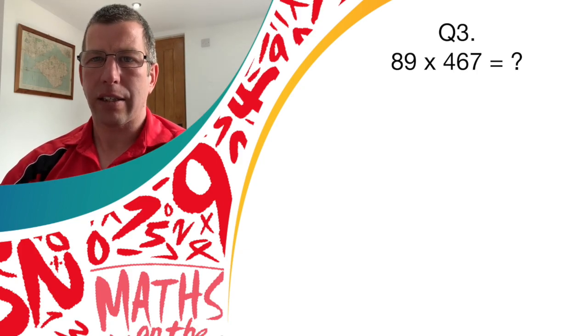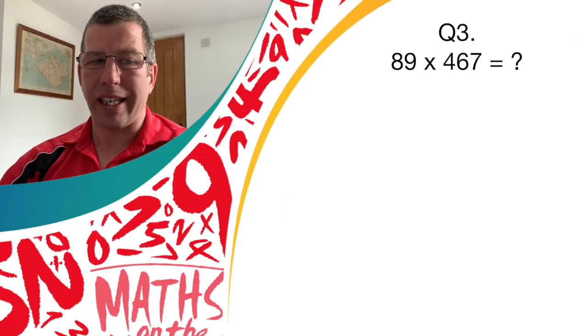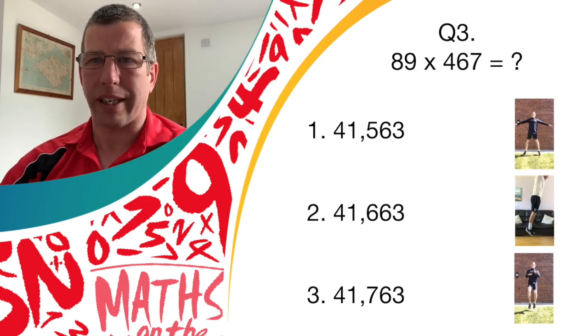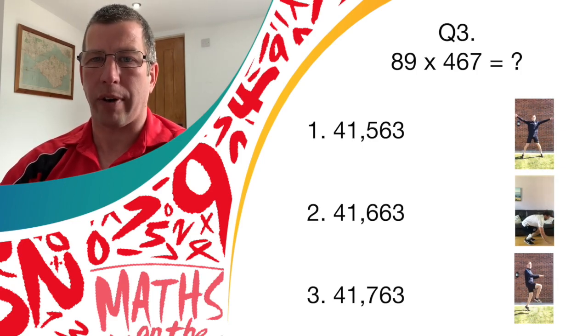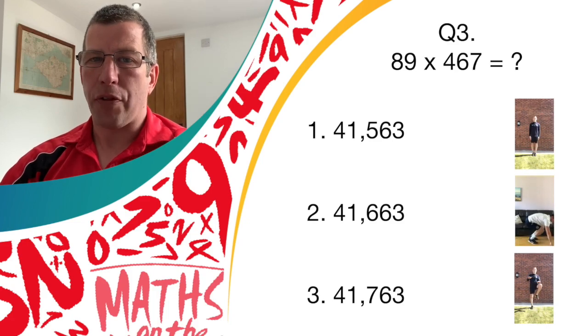Have a think. If you think it is answer one, 41,563. Answer two, 41,663. Answer three, 41,763. If you think it's answer one, do the star jumps. Answer two, get those burpees. Answer three, the high knees.